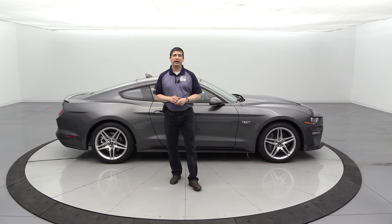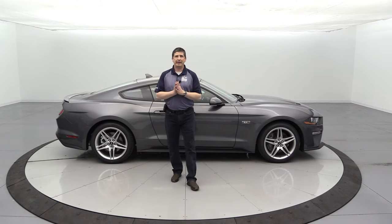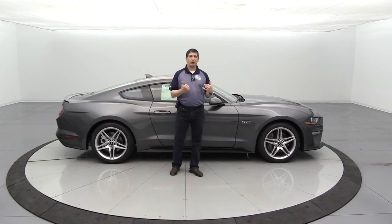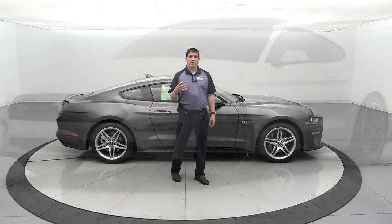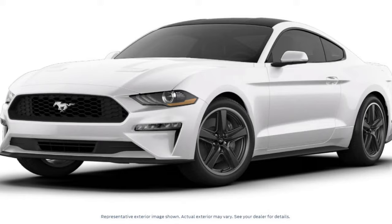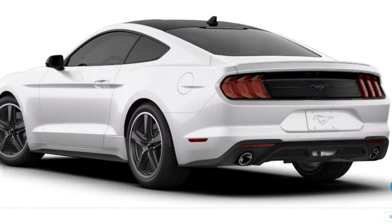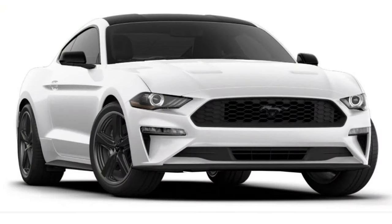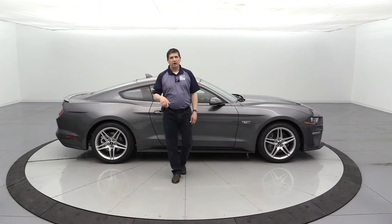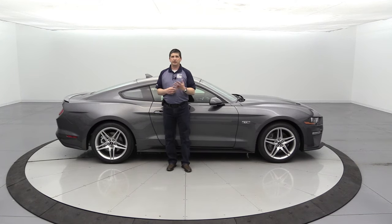Let's talk about the black accent package. This appearance package is not available with other appearance or performance packages that include their own dedicated wheels or accents. It comes with a 19 by 8.5 inch black painted alloy wheel, and all badging around the vehicle — including the ponies front and back — is changed to black. The mirror caps are also black painted, and the roof is painted black, giving you a black roof along with a black deck lid spoiler. It's a great package if you want to dress up a vehicle in a contrasting color.